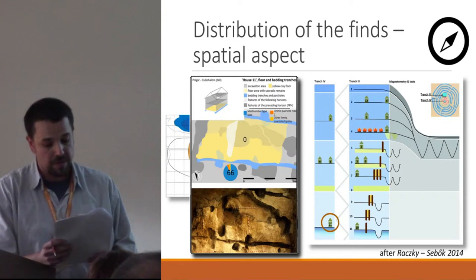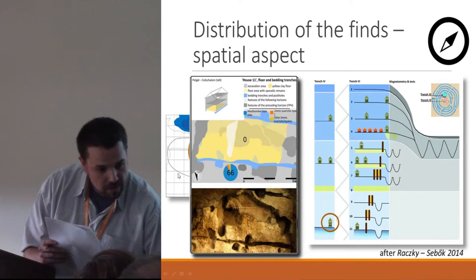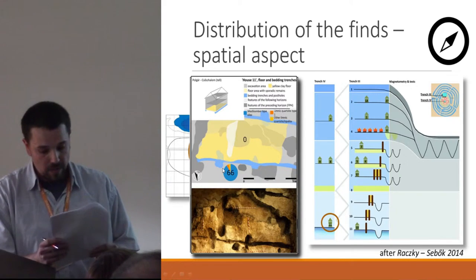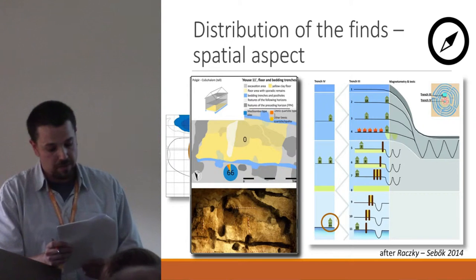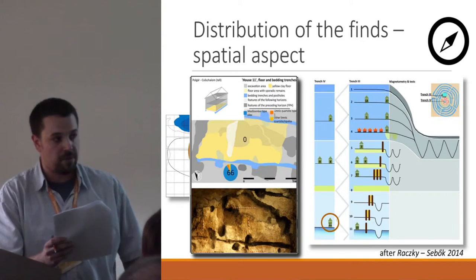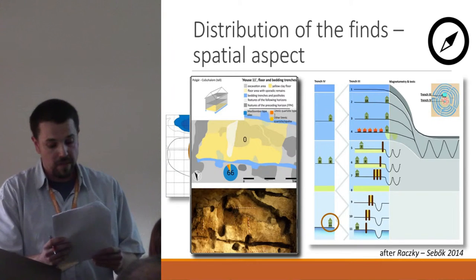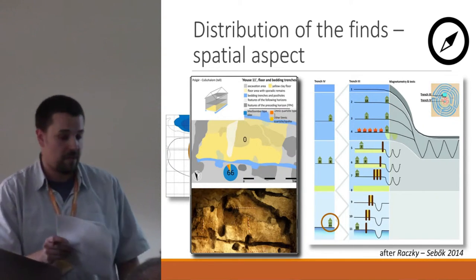The features in the closest vicinity of the house contained significant amounts of chipped material — 66 pieces — but still no distant raw material occurred. One more strange observation needs explanation: the extremely low number of burned pieces directly from the burned debris of the house. This could mean that either the house was totally empty before the burning event, or that knapping activity did not take place there at all.